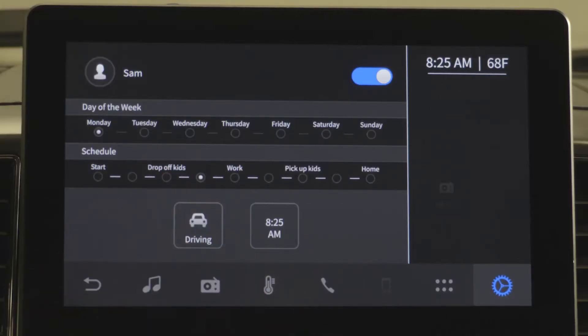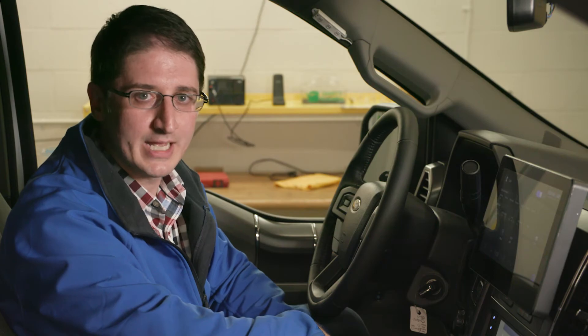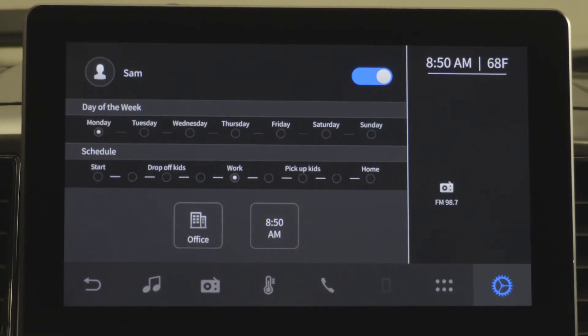Once I've dropped them off, I don't want to listen to kids songs anymore, and on my way to work I typically listen to my particular FM station. The system knows this automatically and reduces the entire interaction that I have with it just down to the one button press, because that's all I do on my way to work. And with this, Bosch Car Multimedia is looking to bring new innovative technologies into the vehicle to reduce driver distraction and enhance the user experience.